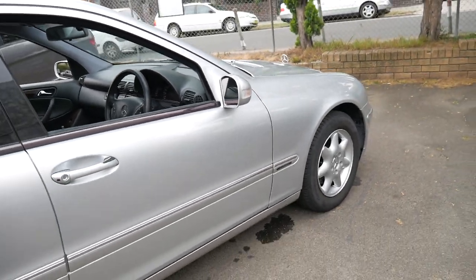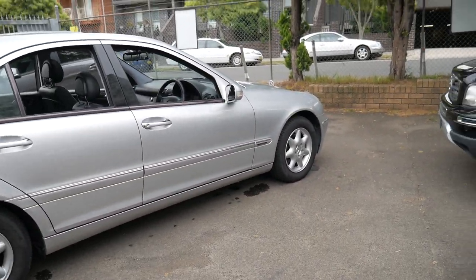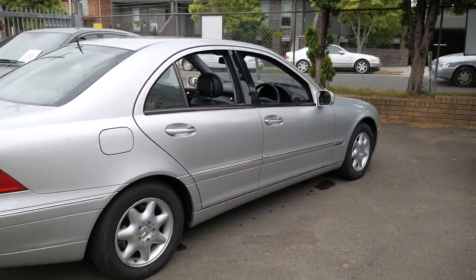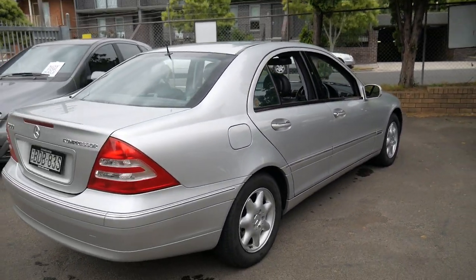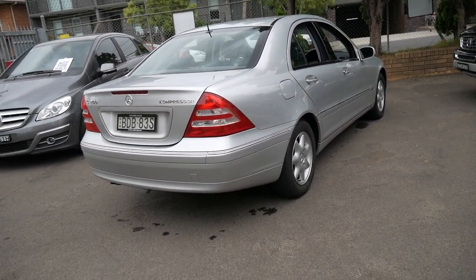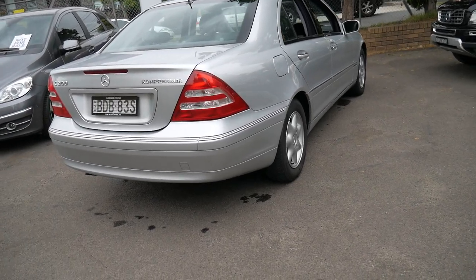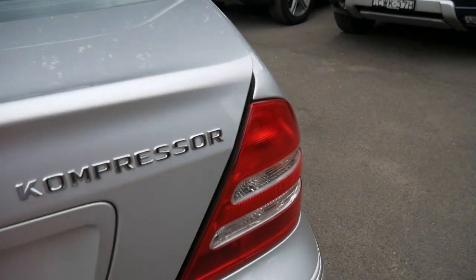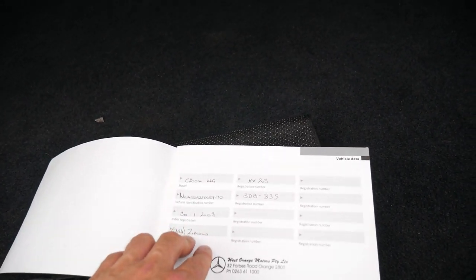It's also got what some people refer to as the black motor. The compressor in 2000 and 2001 was gray with red along the top — that was the Generation 1 C200 Compressor. This has the Generation 2 C200 Compressor motor, which you'll see when I open the bonnet shortly.